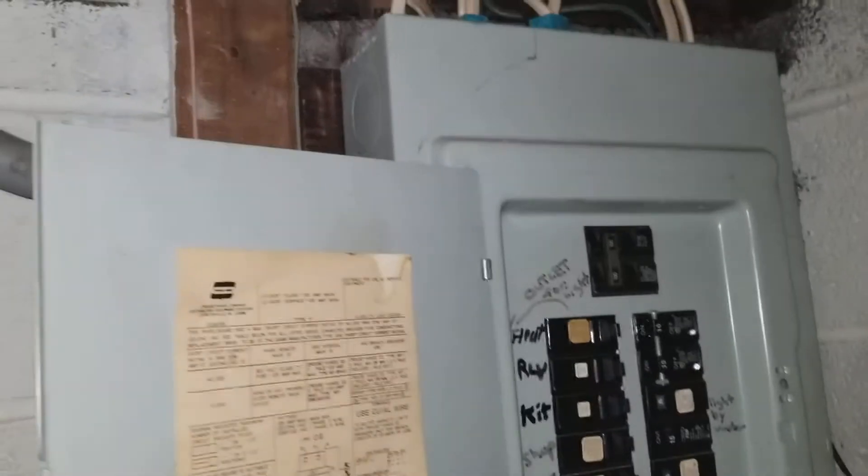Maintenance storage is nice and dry. We have a meter here and then we have the panel over here. This goes into the finish room, and this is the storage area here.